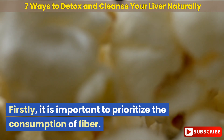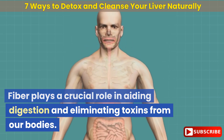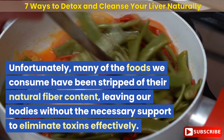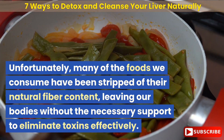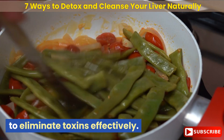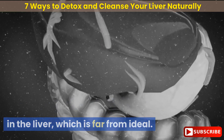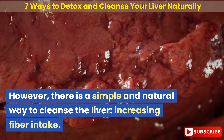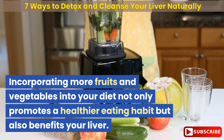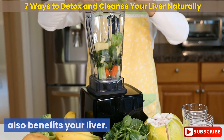Firstly, it is important to prioritize the consumption of fiber. Fiber plays a crucial role in aiding digestion and eliminating toxins from our bodies. Unfortunately, many of the foods we consume have been stripped of their natural fiber content, leaving our bodies without the necessary support to eliminate toxins effectively. Consequently, these toxins accumulate in the liver. Increasing fiber intake is a simple and natural way to cleanse the liver. Incorporating more fruits and vegetables into your diet not only promotes healthier eating but also benefits your liver.